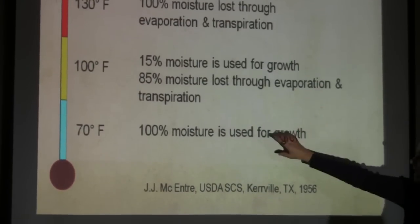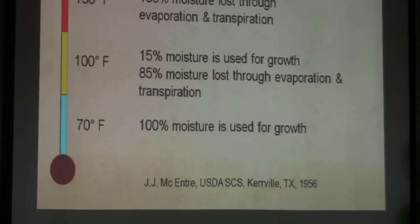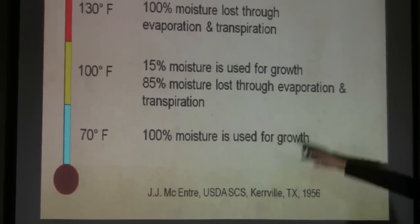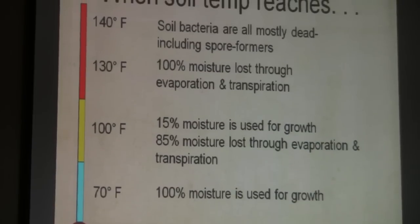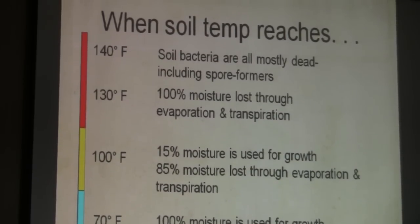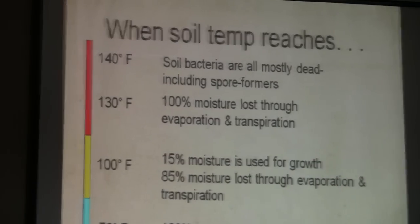70 degrees Fahrenheit — about 20 degrees Celsius — is perfect soil temperature. Once we start getting up into the hundreds, we get into the zone where moisture use efficiency drops and plants and organisms struggle. Once you get past 100 degrees we're struggling; at 110 we're really struggling; at 120 just assume you've autoclaved everything. At 140 degrees, it's done and everything is baked.